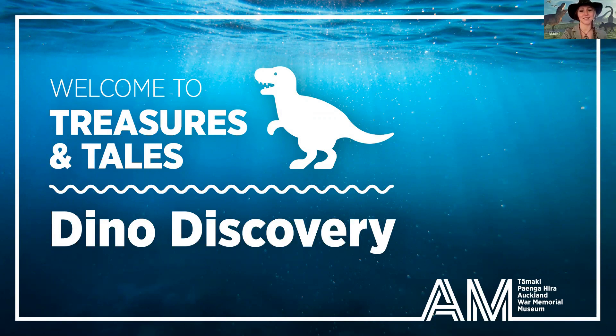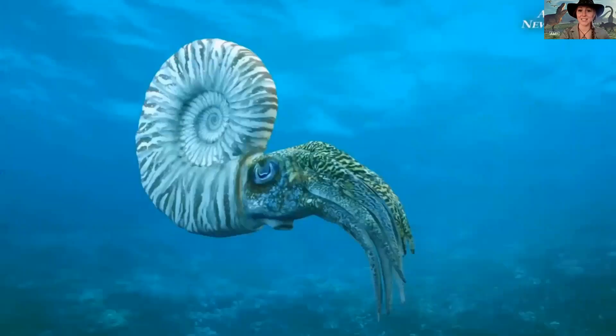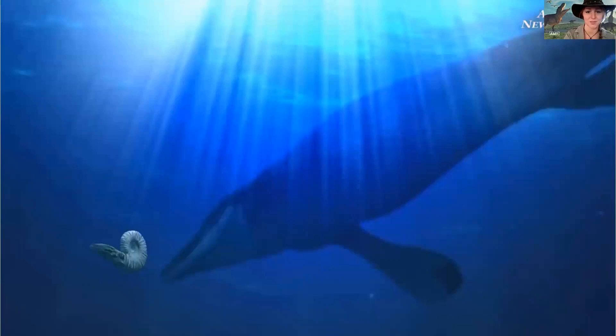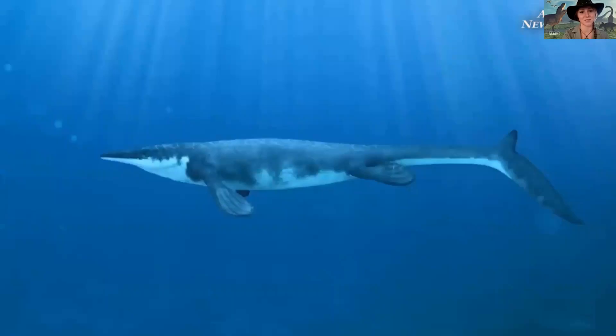Our journey begins a long, long time ago — 65 million years ago, in fact. Deep in the oceans, there lived some incredible creatures like the ammonite here. It looked like a type of squid and it had an interesting shell, but there were some much larger things lurking in the deep. We have a mosasaur and this one is called Moanasaurus. She lived in the oceans around Aotearoa for millions of years, but all that's left from these creatures today are their fossils.